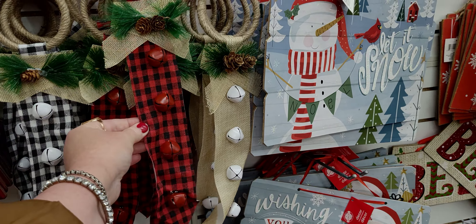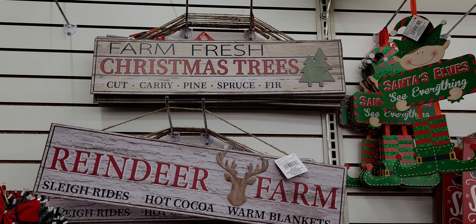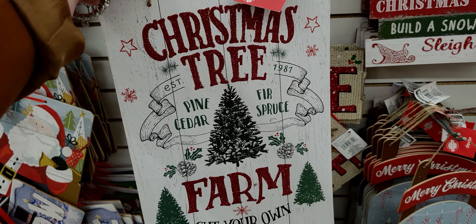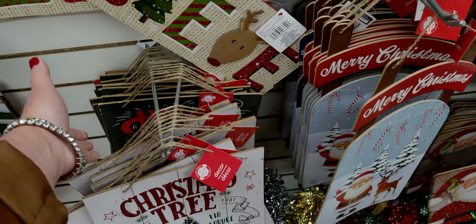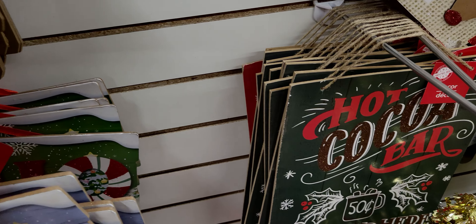This is new - 'Reindeer Farm, Sleigh Rides, Hot Cocoa, Warm Blankets' - cute little decor sign, and it feels thicker than they normally are. There's also 'Farm Fresh Christmas Trees - Cut, Carry, Pine, Spruce, Fir.' This one's new too - 'Christmas Trees Established 1981' - that would be cute outside or inside a house. And oh, what is this - 'Hot Cocoa Bar - Warm Up Here on the Farm.' That is a fun sign!